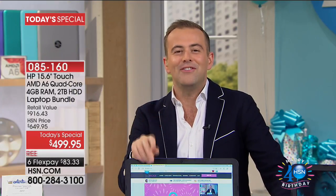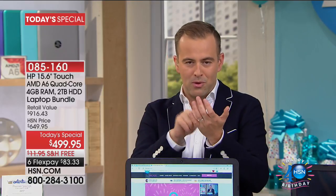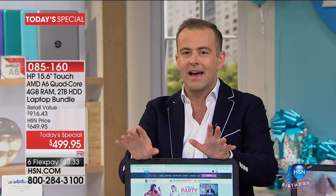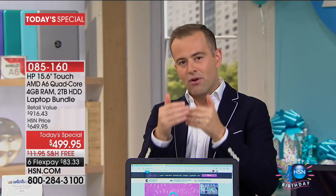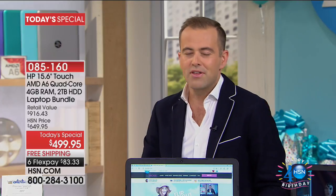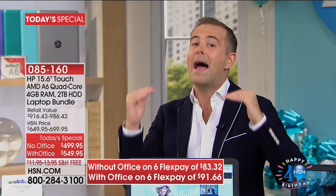At 1:35 Eastern time, we have a mega surprise for any of our late-night owls that can stay up late. It's worth sticking around for. In terms of today's special, we have nothing better this month than this HP laptop in terms of value. A lot of our regular customers who have been with us for 40 years wait for birthday month, because the deals are the best of the year. For the month of June and July, there is no lower-price laptop and no better-value laptop for our birthday month.